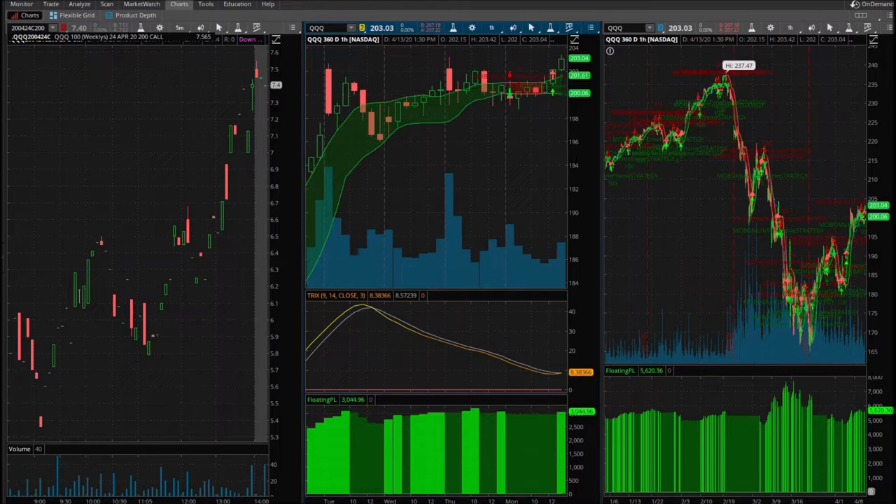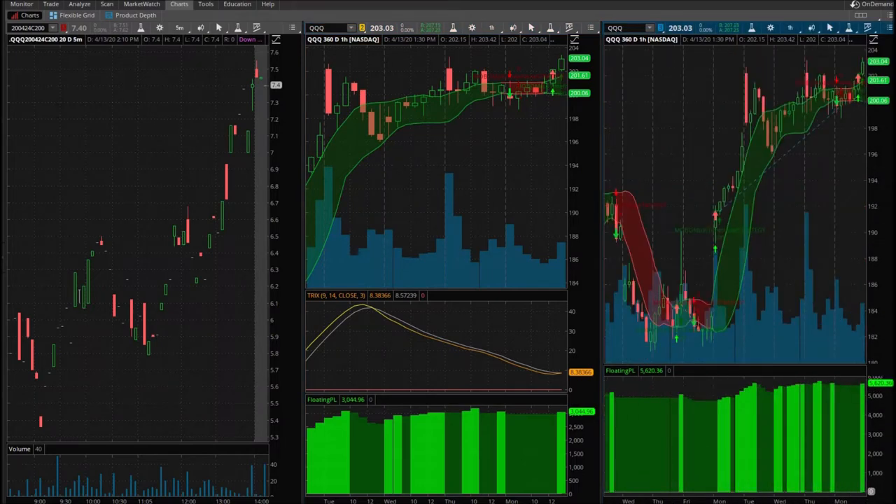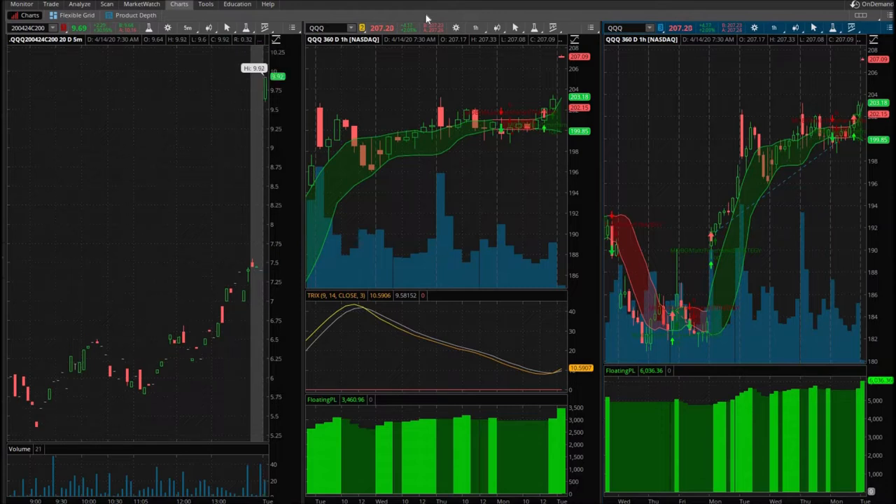I want to show exactly why you need at least two contracts to trade the strategy effectively, because of the scaling out methodology. The market has gapped up significantly — in the QQQ from $203, and it looks like it's going to open around $207, about $4 higher. Take a look at what the options are going to do. They closed at $7.40 yesterday; I sold at $7.38. They're trading at $9.64 by $10.25, and I bought them at $6.71. So that's a huge gap up.